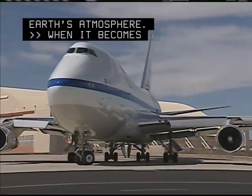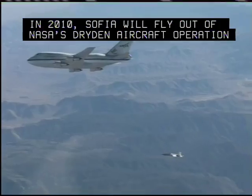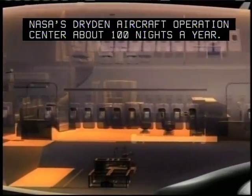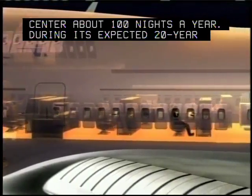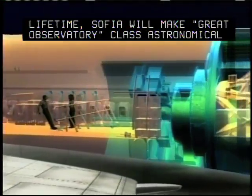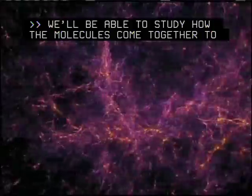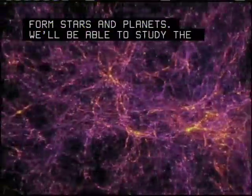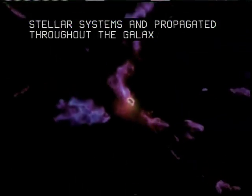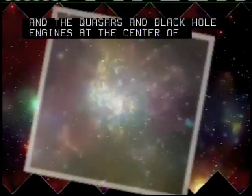When it becomes operational in 2010, SOFIA will fly out of NASA's Dryden Aircraft Operations Center about 100 nights a year. During its expected 20-year lifetime, SOFIA will make great observatory-class astronomical science by seeing the heavens in a different light. We'll be able to study how molecules come together to form stars and planets, study the process of water and other prebiotic molecules as they're created in stellar systems and propagated throughout the galaxy, and study the energetics of quasars and black hole engines at the centers of galaxies outside our own.